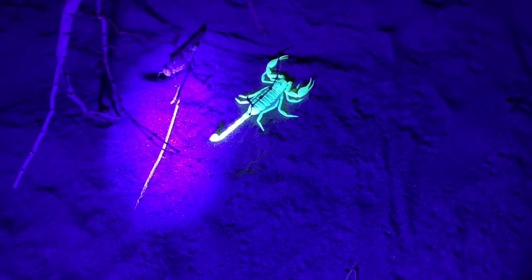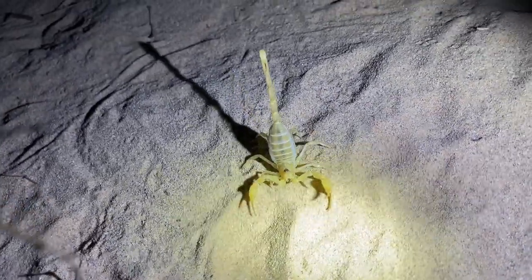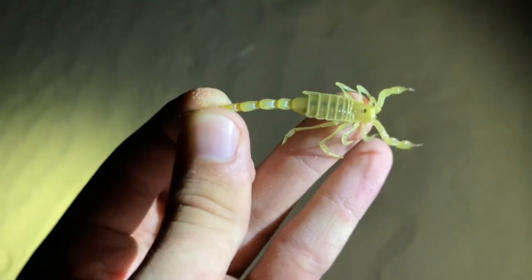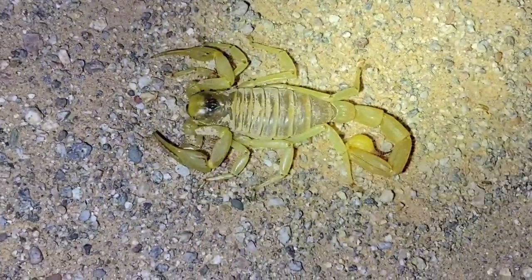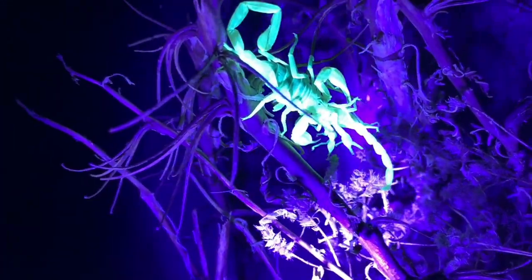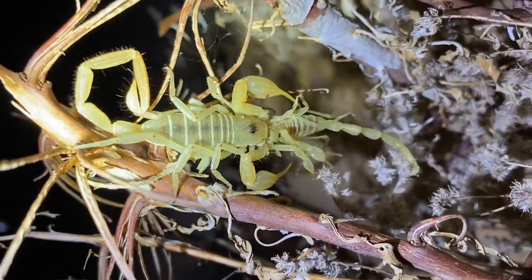Two scorpions here — actually, that's a periarchus. Dune scorpion right there, and a grasshopper right next to it. Here is the third and probably the final female I'm going to see tonight. A dune scorpion is here too — I think that's a dune scorpion on top and the lower one is a periarchus. Top one's a dune scorpion, bottom one's a periarchus. Got that wrong the first time.